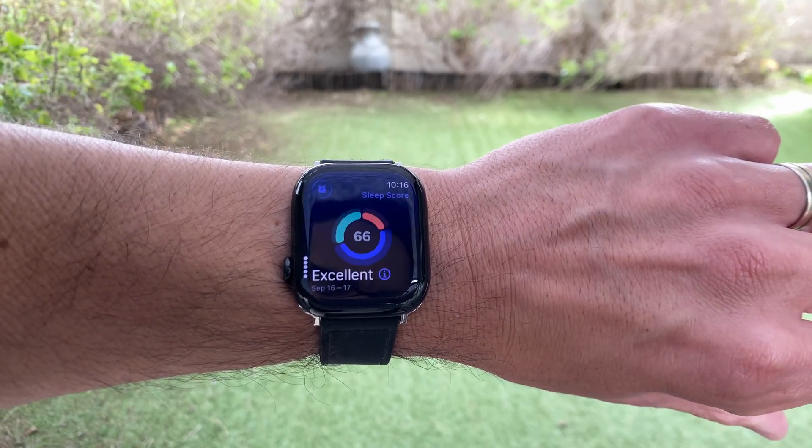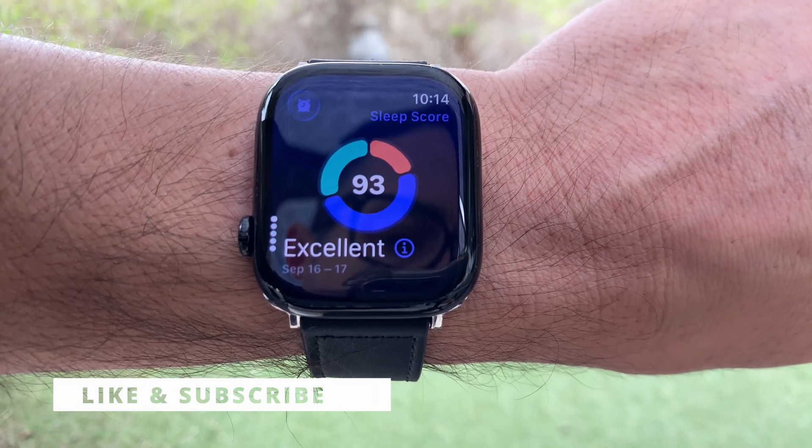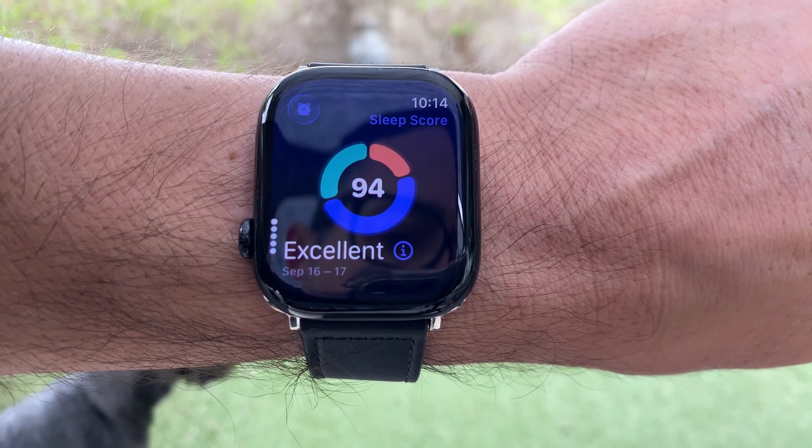That's how to use Sleep Score on Apple Watch with WatchOS 26. If this helped, give it a thumbs up, subscribe for more quick how-to guides, and let me know in the comments what your first Sleep Score was.